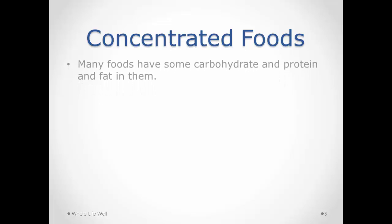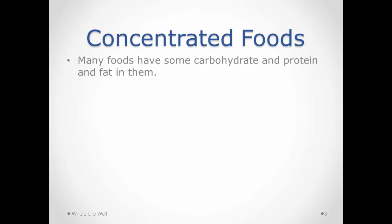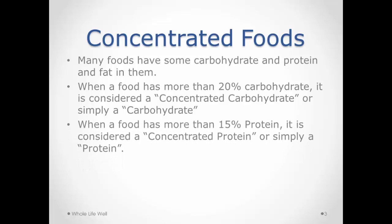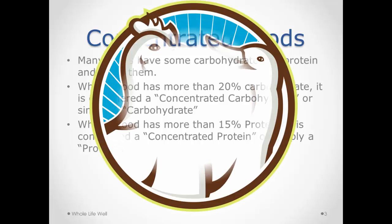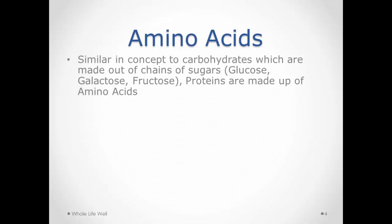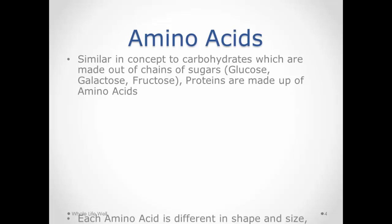When we eat a concentrated protein — anything over 15% protein — or a concentrated carbohydrate — anything over 20% carbohydrates — the protein comes into the body in forms like chicken, fish, or meat. Protein is made up of amino acids, much like carbohydrates are made out of glucose. The difference with proteins is that those amino acids are not all the same.